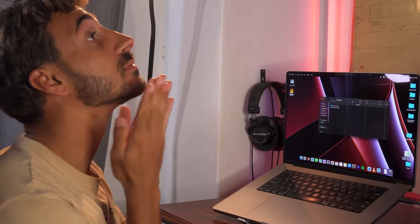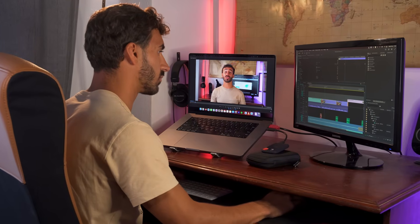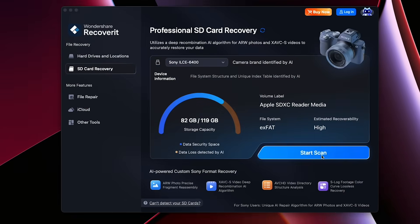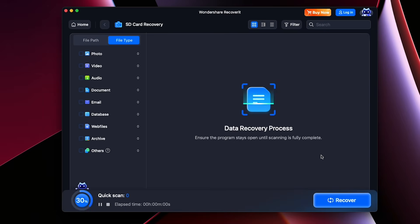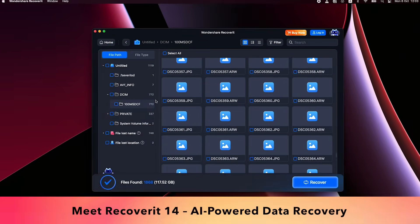Losing data can be frustrating, from precious family videos to creative projects and important work files. But now recovery has never been smarter, faster, and more tailored to your devices. Meet Recoverit 14, the real AI-powered data recovery software.